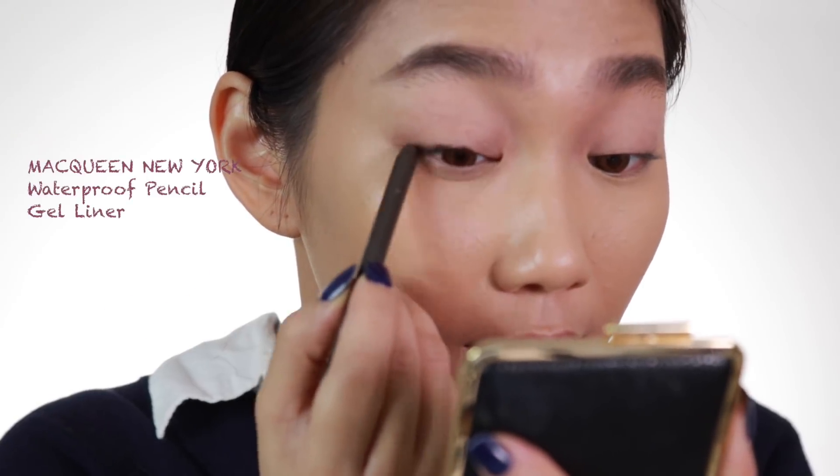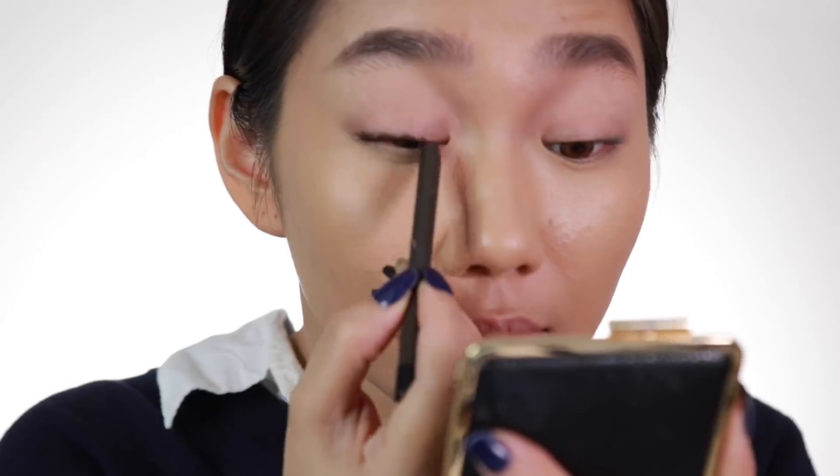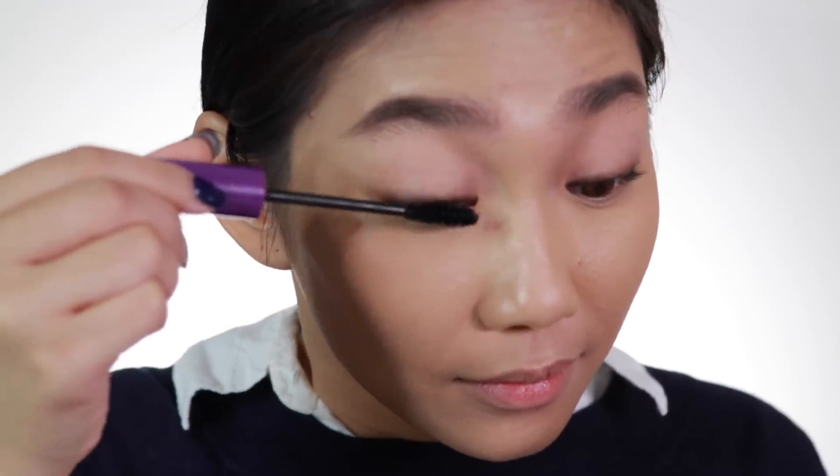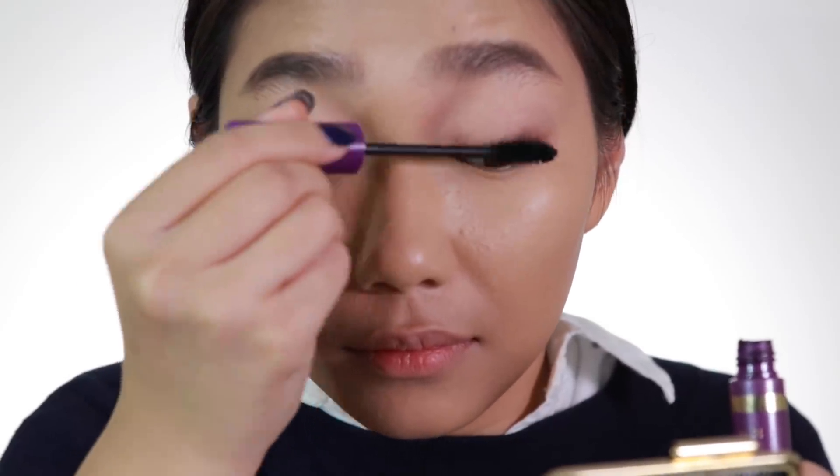Now we will ditch eyeshadows and everything else and just stick to a brown liner instead of a black liner, to soften the look and give that subtle finish. And then just curl your lashes and apply any mascara — in this case, I'm using K Palette as well.